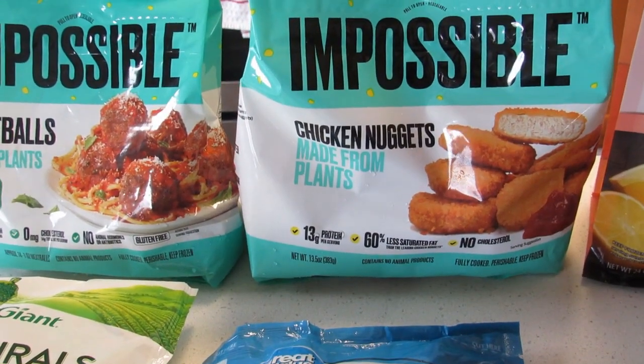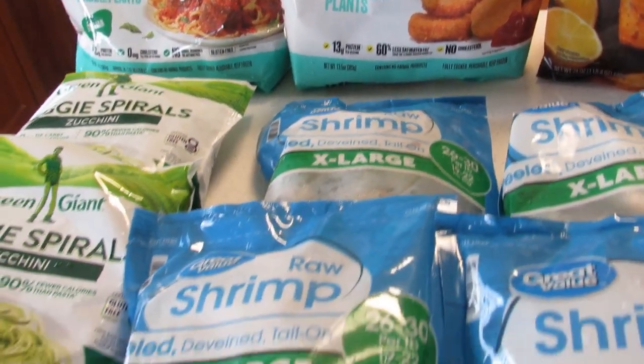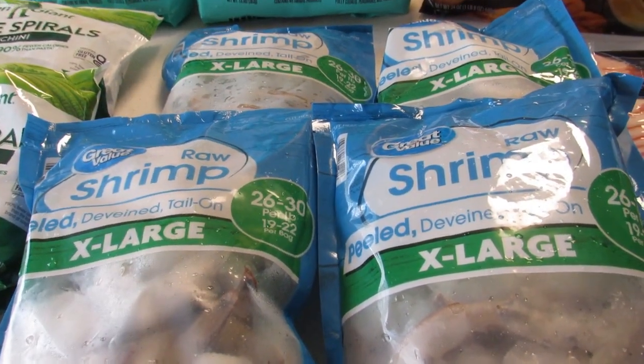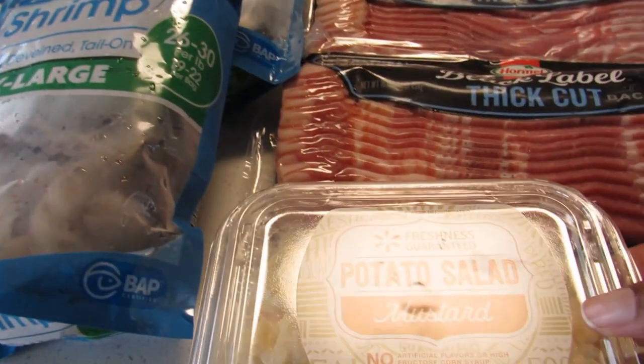The Impossible nuggets — I'm not gonna call them chicken nuggets because they're not chicken — $7.28. I also got four bags of shrimp, bought way too much shrimp, $5.26 a piece.